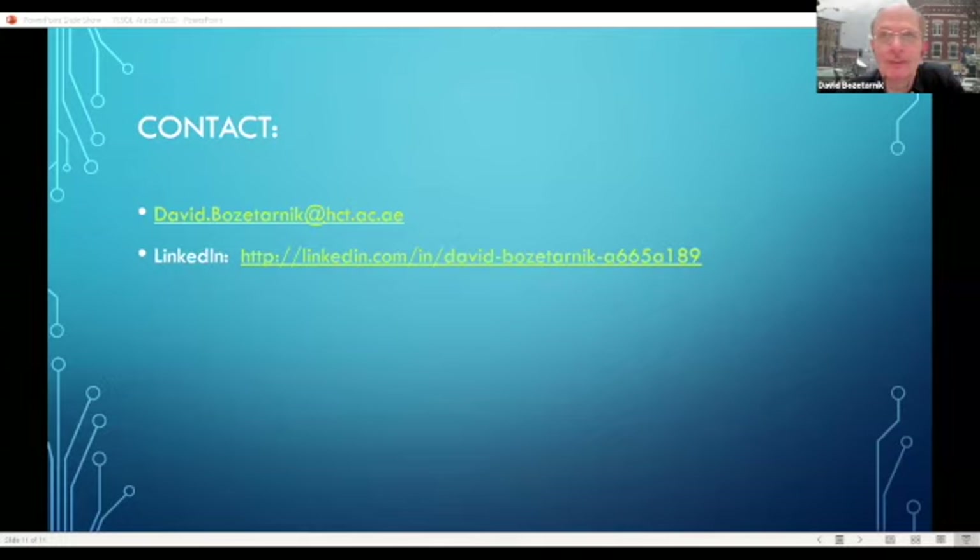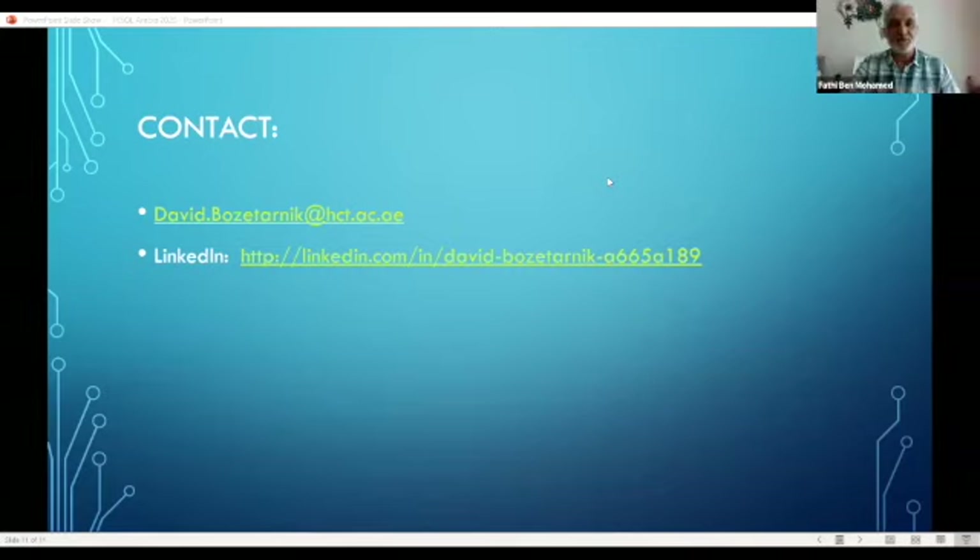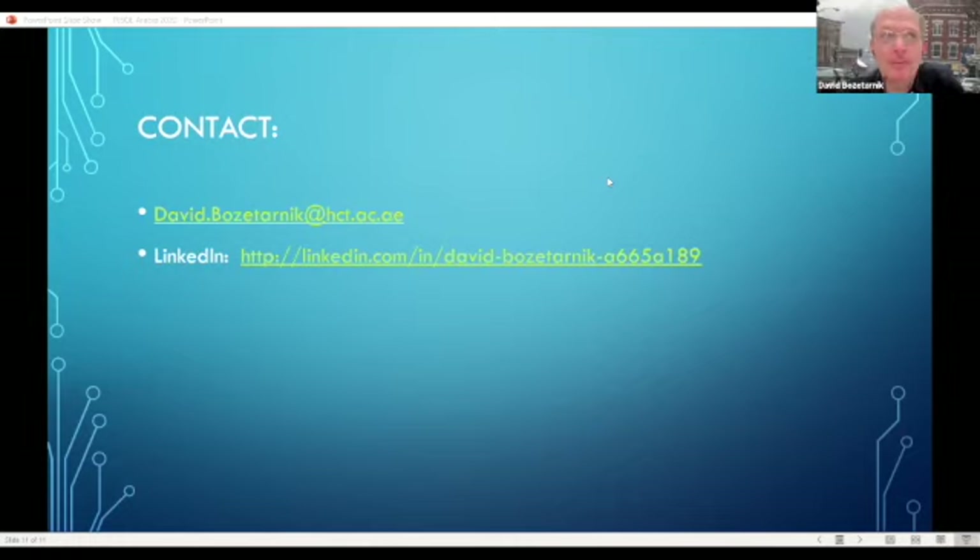Thank you. Glad to be here. Inspiring and informative. Well, I hope that this time next year we can be using virtual reality for the conference itself. It's a great platform for conferences — even one as big as TESOL. Definitely.